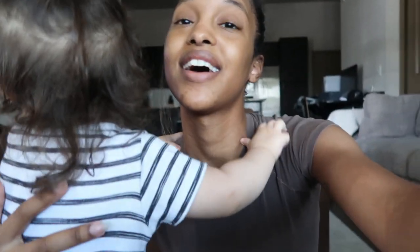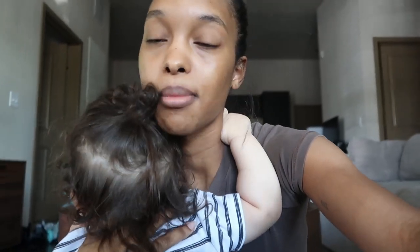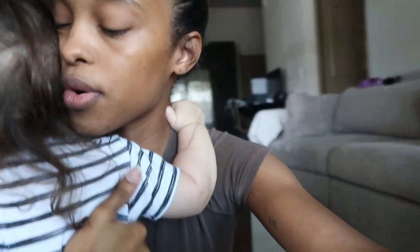I will do like a mommy must-have video because I feel like there's so many things that I didn't know I needed as a mom that would be so helpful to share with other people. I'm going to go get ready.